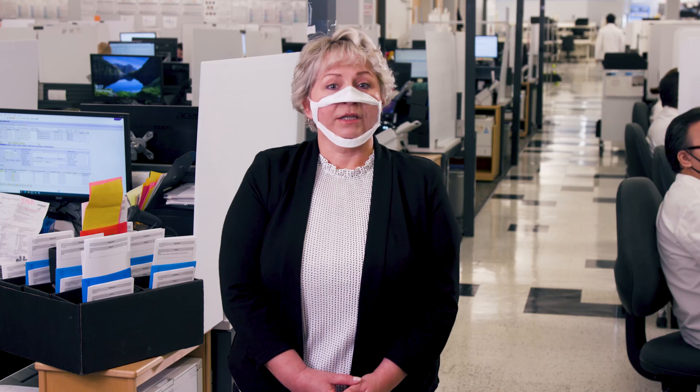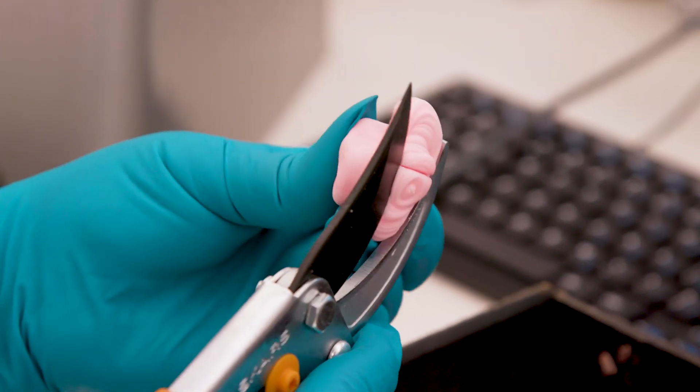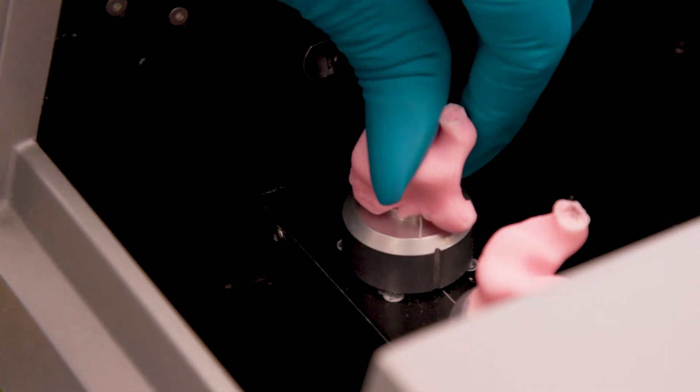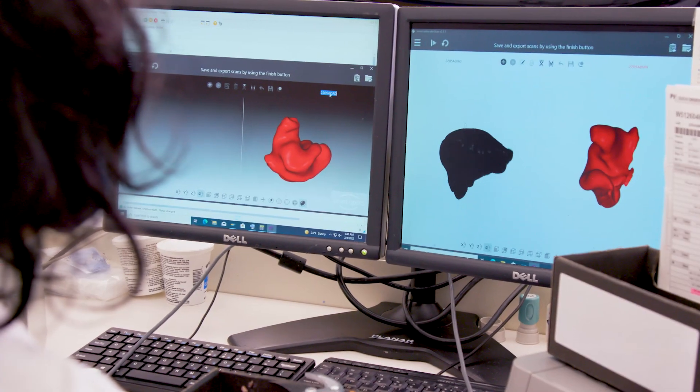So once the order's in the system, what happens next? A good impression is the starting point of customization. Brenda here is taking impressions you send us to make a digital scan of them. Your good impression lets us make devices smaller, ensure sufficient sealing, and create a comfortable fitting device for your patients.